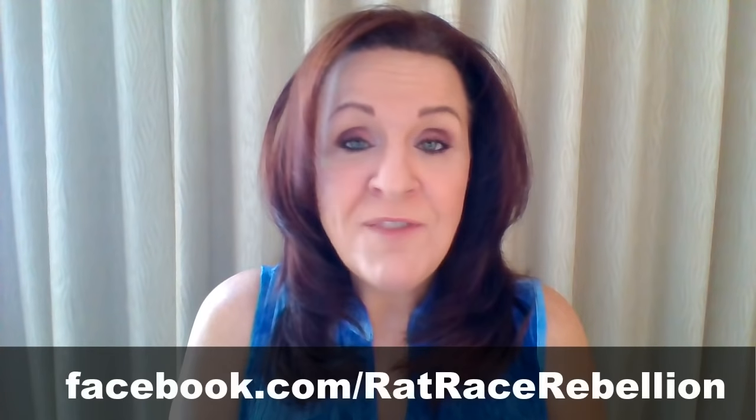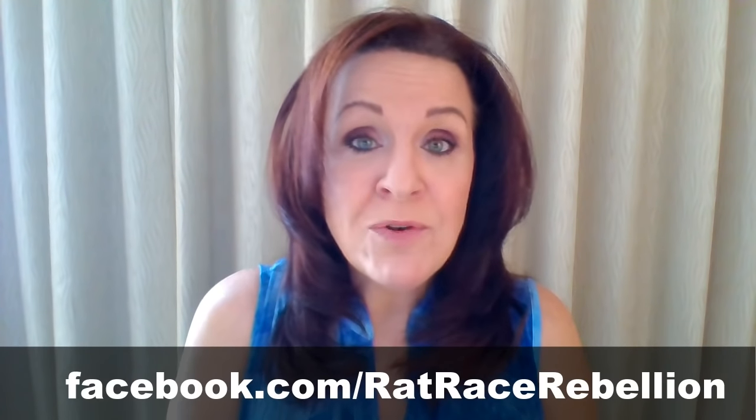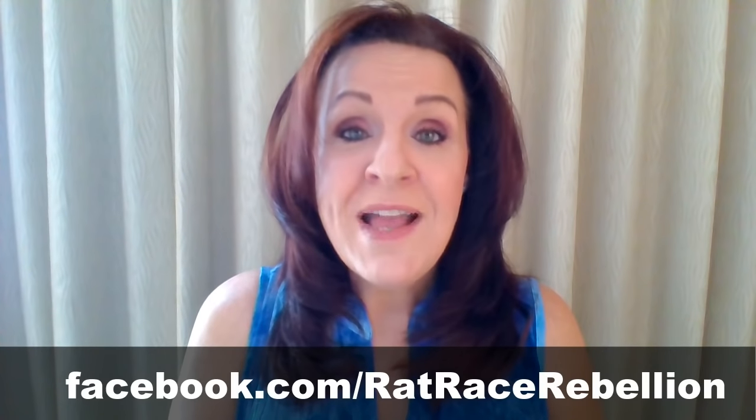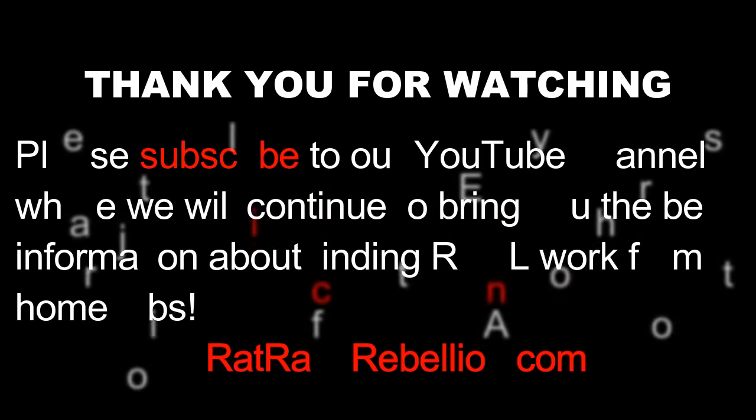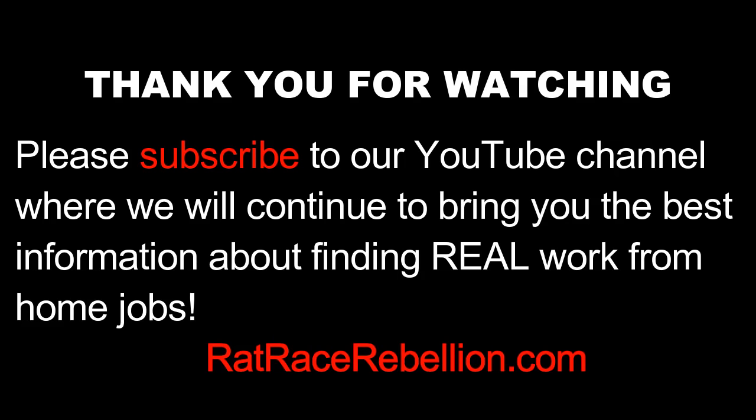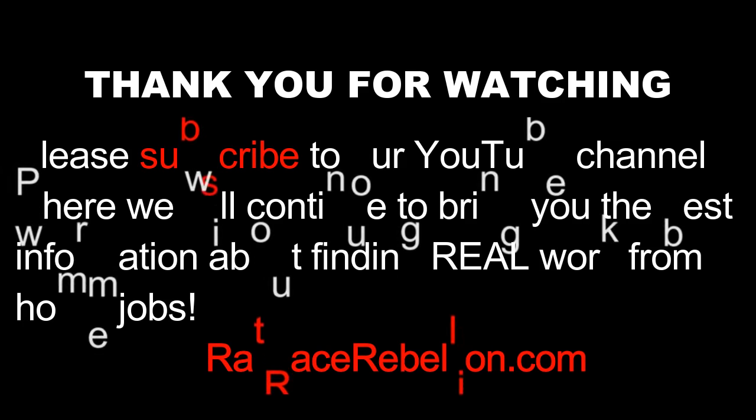Also, like us on Facebook — our fans on Facebook are among the first to learn about new jobs when we find them. And finally, make sure that you subscribe to our email updates. They're free and you can opt out anytime. We make sure that our readers and subscribers get all of the information ahead of anybody else. Thank you again for joining us. I'm Kris Durst from ratracerebellion.com. Have a wonderful day, and get out and do something a little rebellious.